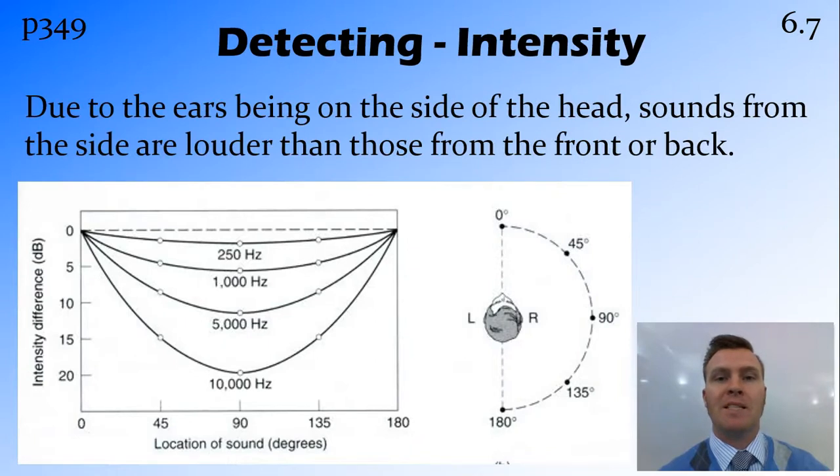Another thing the ear picks up is a difference in intensity. If a sound is coming directly from our side, because we have the ears on the side of our head, that ear is pointed directly at that sound and is therefore going to hear it as being louder or more intense. The ear on the other side of the head is going to hear it as less intense or not at all. If you were looking at sounds from the front or the back, because the ears are on the sides of the head, those sounds won't be as loud as if they were coming directly from the side.